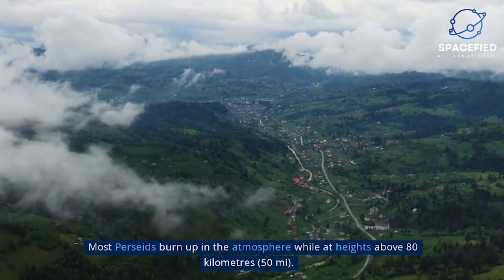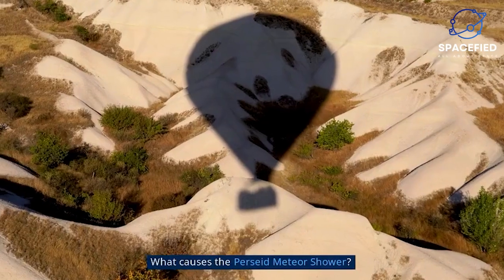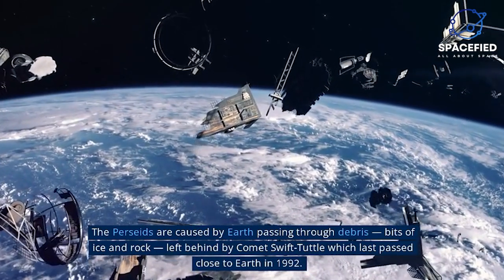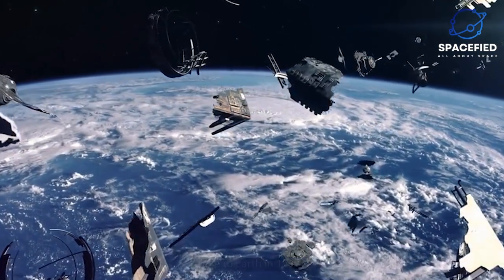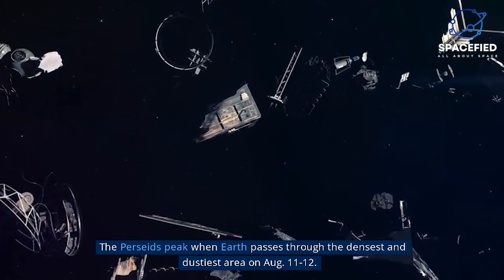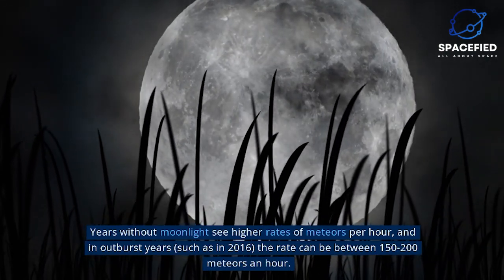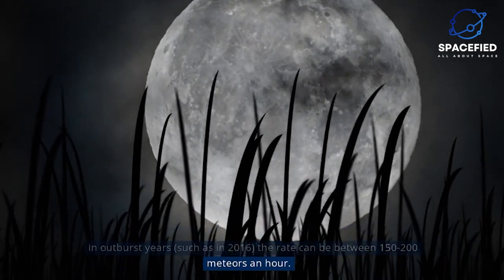Most Perseids burn up in the atmosphere at heights above 80 kilometers (50 miles). The Perseids are caused by Earth passing through debris — bits of ice and rock — left behind by comet Swift-Tuttle, which last passed close to Earth in 1992. The Perseids peak when Earth passes through the densest and dustiest area on August 11 to 12. Years without moonlight see higher rates of meteors per hour, and in outburst years, such as 2016, the rate can be between 150 to 200 meteors an hour.